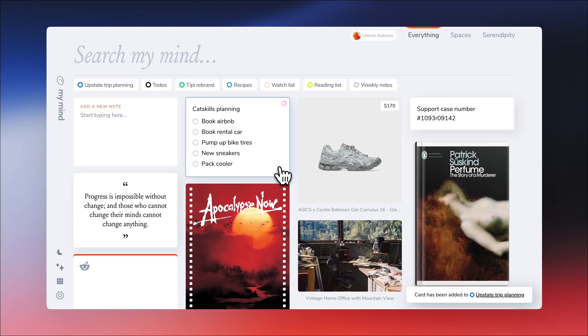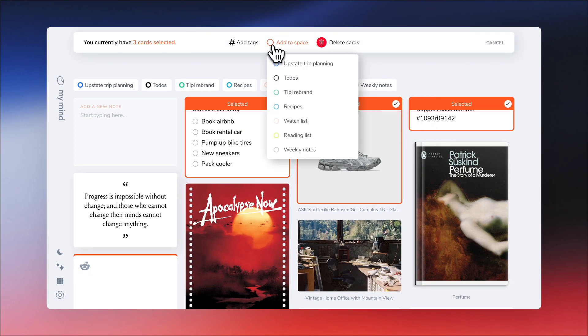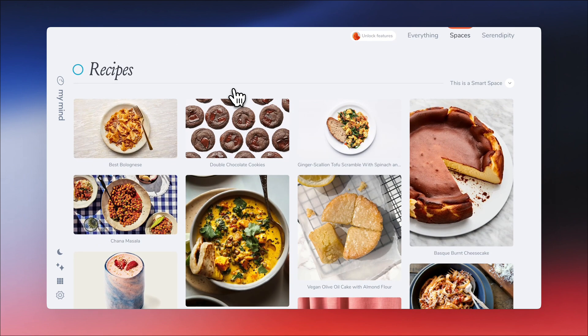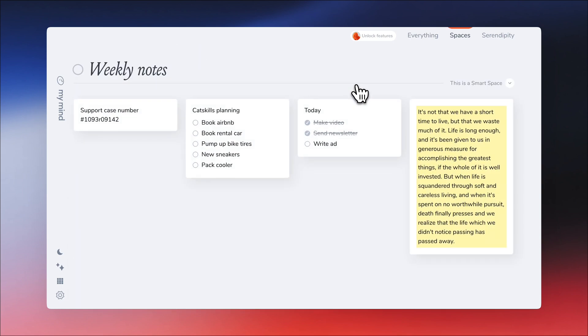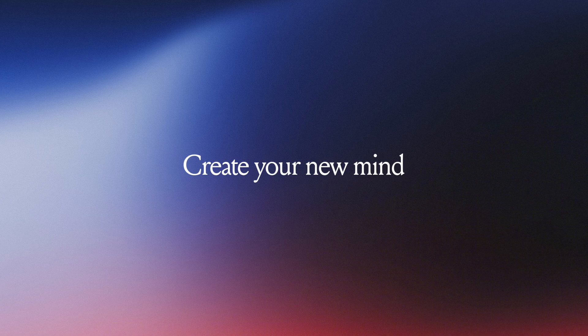Hold shift while clicking a card to add multiple to a space at one time, or you can do it from within the open card. Spaces give you the mental satisfaction of having specific projects or themes collected together without doing the organization work yourself — for everything else, just search for it.